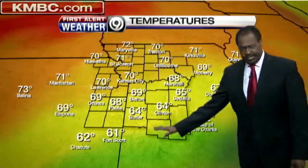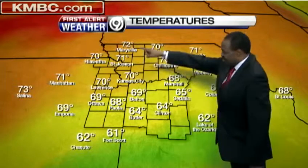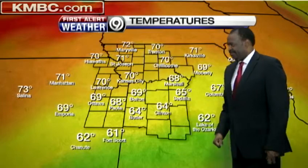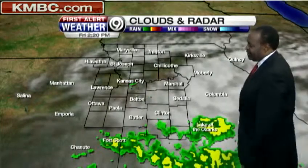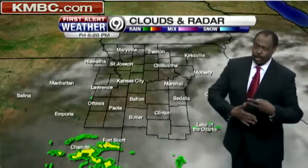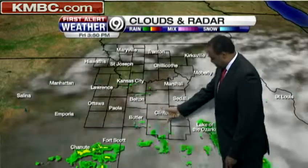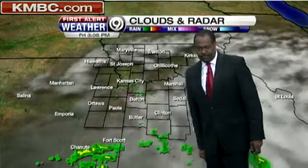Look at the temperatures — kind of odd. We normally think toward Mexico and the Gulf Coast region it's warmer and toward Canada it's cooler, but it's just the reverse. 72 in Maryville, 70 in Trenton, compared to 64 in Clinton, 64 in Butler, 69 in Belton. So scratch your head — what's going on? Rain and cloudiness down to the south has been there, waterlogged all day pretty much. This is what Lisa Teachman was going to tell you — that it's going to take a long time for this stuff to finally move out.